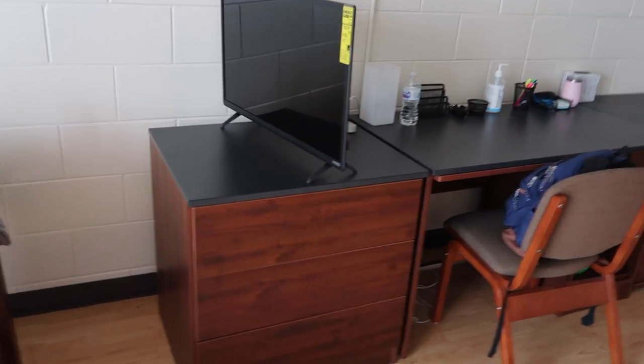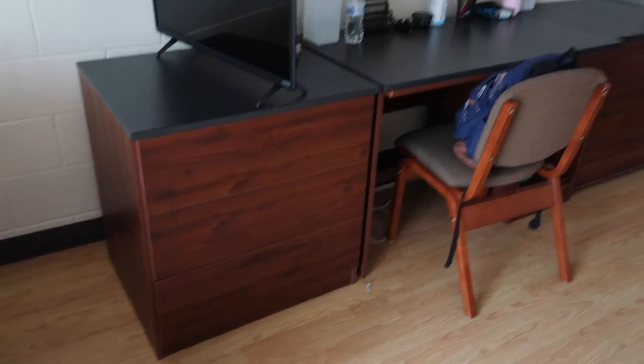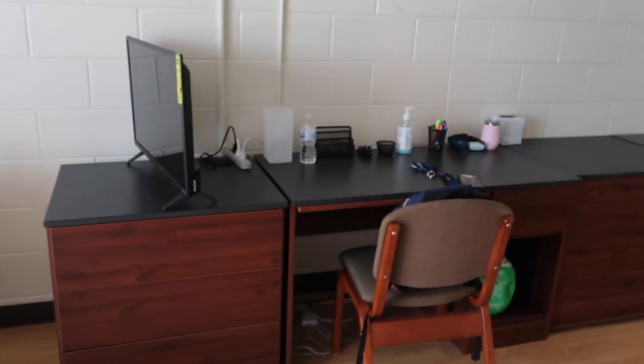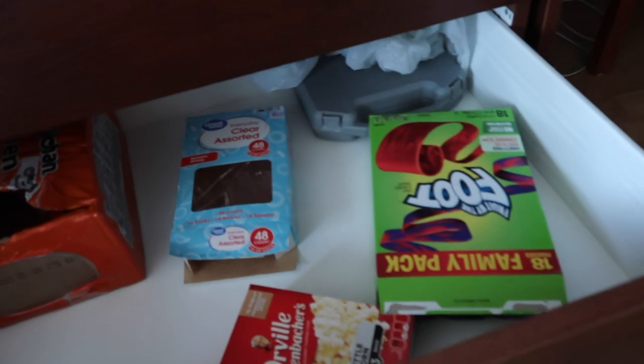Each student gets drawers, and I got lucky and got two drawers — everybody in here got two drawers. In these drawers I keep notebooks and things like that. I have some vitamins in here — take your vitamins! And there's also a bunch of snacks in there.